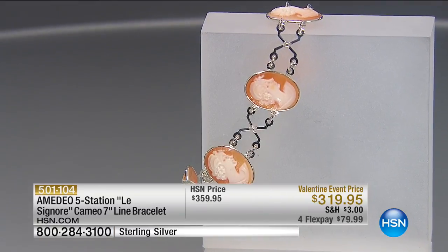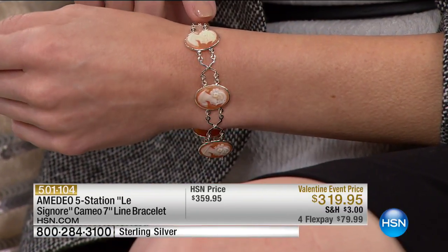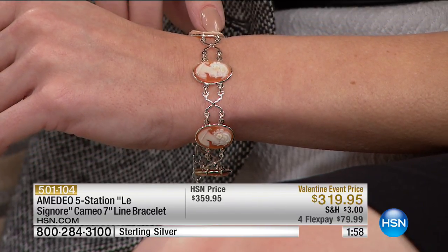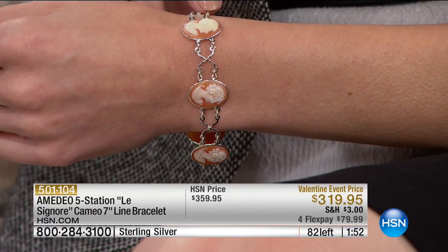It's so retro looking. If you can, invest and take advantage of HSN's FlexPay today. With FlexPay, you take this bracelet home for less than $80. A fine jewelry bracelet for less than $80, in your home in just a few days. Four monthly installments on any major credit card at $79.99. And it's not layaway — you own it, you get it, and you pay for it as you wear it and get compliments.